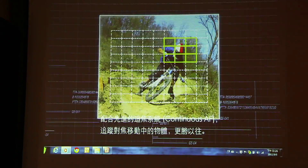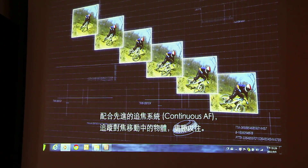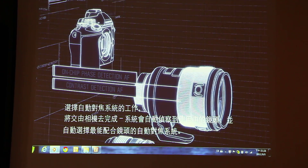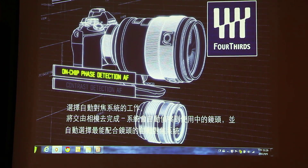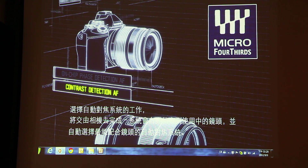And with an advanced continuous AF, focusing on moving subjects is better than ever. Leave the selection of the AF system up to the camera — it will detect the lens attached and automatically select the AF system that is optimal for that lens.